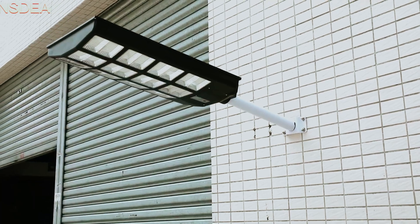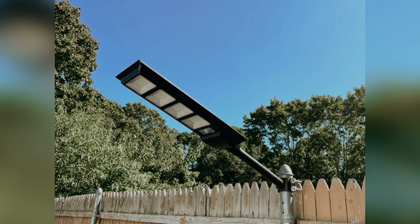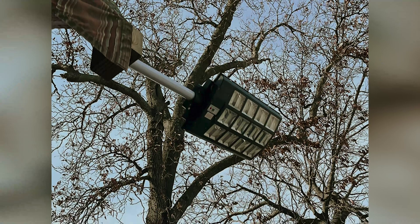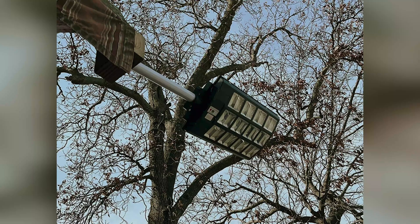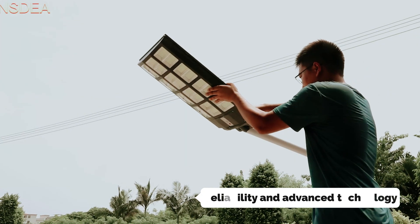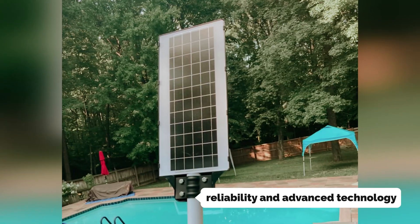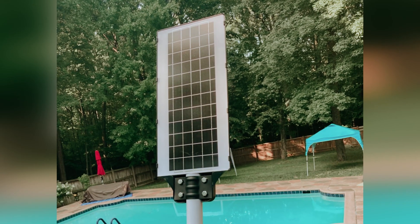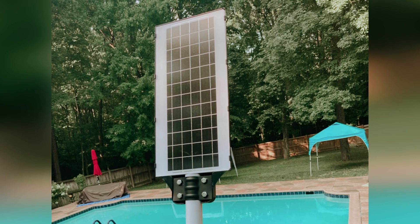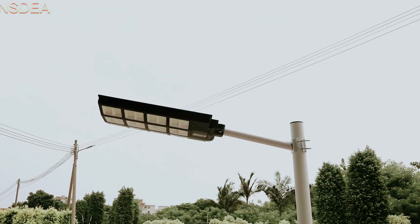Imagine the peace of mind that comes from knowing your outdoor spaces are well-lit and secure, especially at night. Whether you are considering lighting for a park, pathway, or commercial area, the INS DEA delivers not only exceptional brightness, but also reliability and advanced technology. This combination of features ensures that you're making a sensible investment in your safety and comfort. If you're ready to elevate your lighting experience, the INS DEA is ready to be part of your journey.